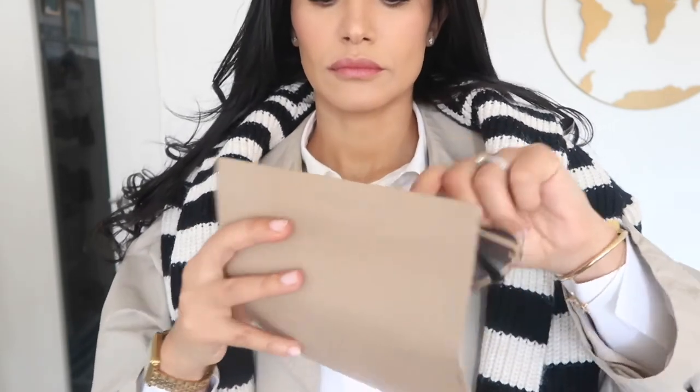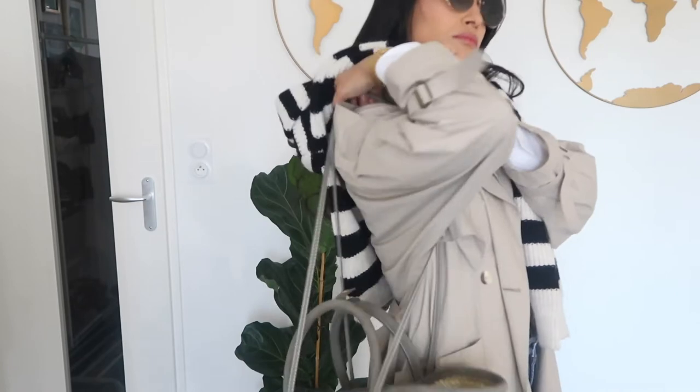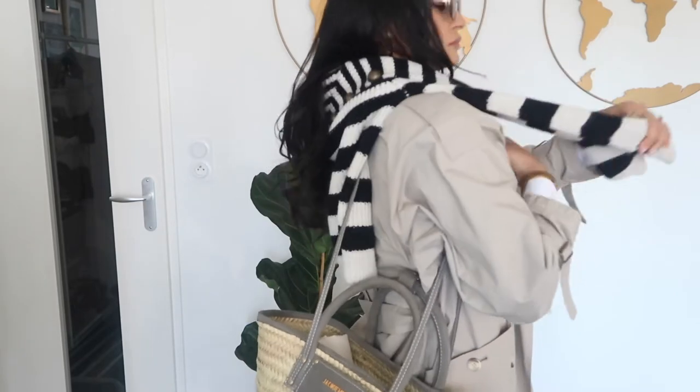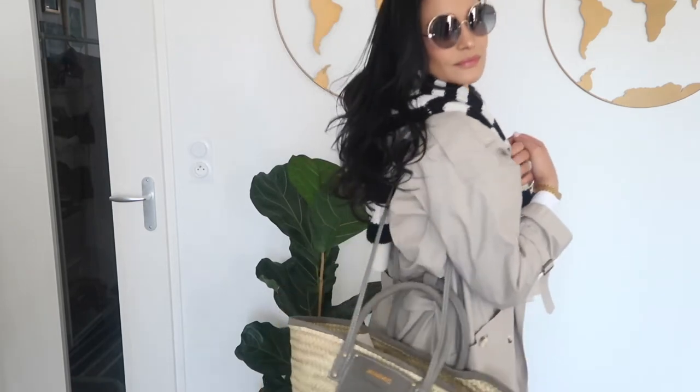A pair of sunglasses — these ones are from Max Mara. And of course my favorite basket bag from Jacquemus. This is the perfect match with the color of the trench coat.